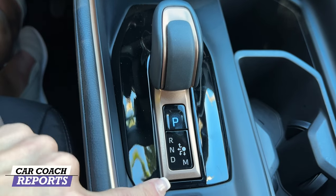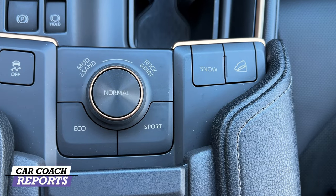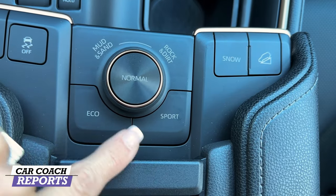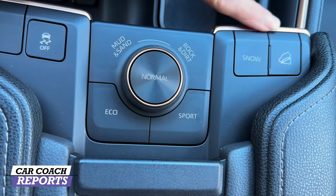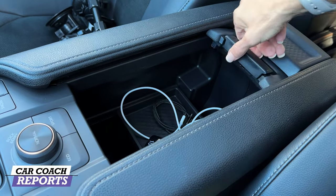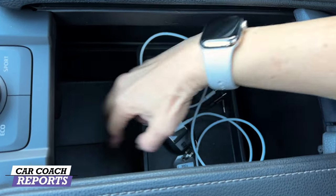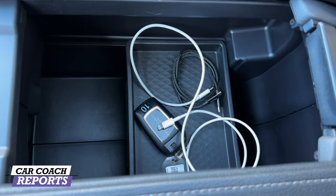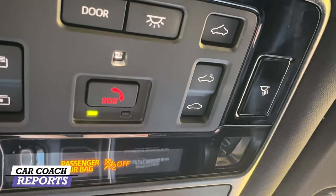One feature I really like on this Limited edition is the bronze color trim — very classy, and it runs all around the vehicle. Further back you've got the parking brake and auto hold. There are six different drive modes: snow, rock and dirt, mud and sand, eco, sport, and normal. Traction control is on the left; hill descent is available for off-roading. The glove box has a nice sliding panel design with additional deep storage inside. The center console holds up to a 13-inch tablet, and the upper center console controls the large panoramic roof with a movable shade.